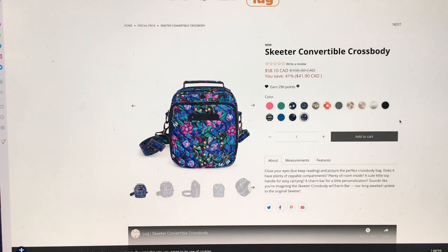Let's just read here. 'Close your eyes but keep reading — and picture the perfect crossbody bag. Does it have plenty of zippable compartments? Plenty of room inside? A cute little top handle?' Oh my god — I didn't even notice it had a top handle! I was so distracted by the charm bar I didn't see my favorite part, which is the top handle. 'A charm bar for a little personalization — sounds like you're imagining the Skeeter crossbody with charm bar, our long-awaited update to the original Skeeter.'